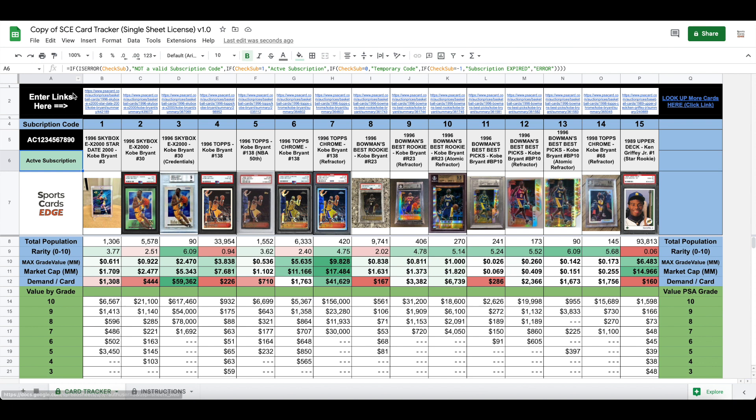The only other fields you'll need to edit are right up here, which is where you can put any link to any card. It will populate with the name of the card, the picture of the card, and the information here.